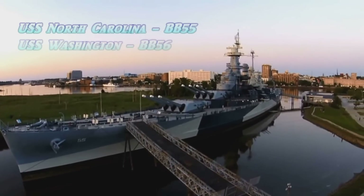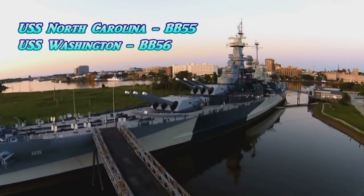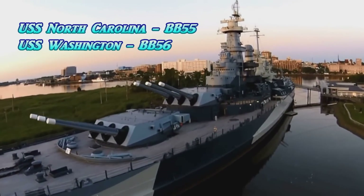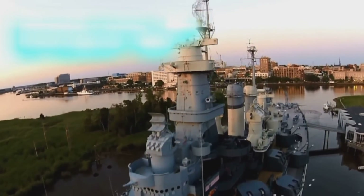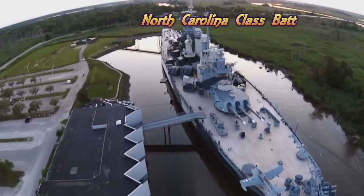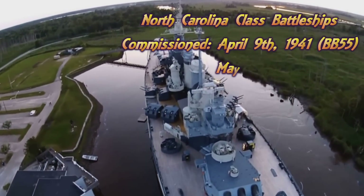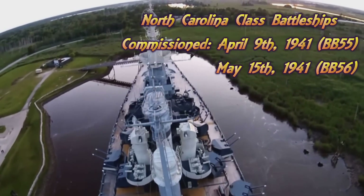Hello YouTube and welcome to Know Your Ship with me Chase, the series where I go and find as many clips or documentaries about a particular ship or class of ships as I can and compile them all into one episode so we can learn about these wonderful ships. Today I'm covering the North Carolina class battleships, of which there were only ever two: the USS North Carolina and the USS Washington.